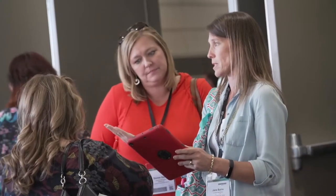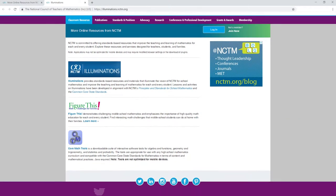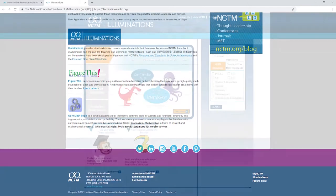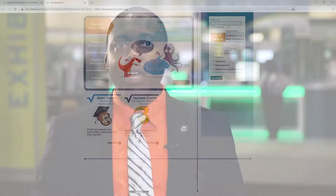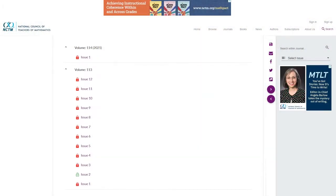I use the NCTM website throughout the school year. We have links to almost all of the activities on the Illuminations pages. Our teachers really love using hands-on activities, and I don't think I've found any place that has more exciting activities than on the Illuminations page. NCTM is doing a better job of linking those standards to the Common Core standards to make it even easier to search for different activities that match concepts being taught in the classroom on a particular day.